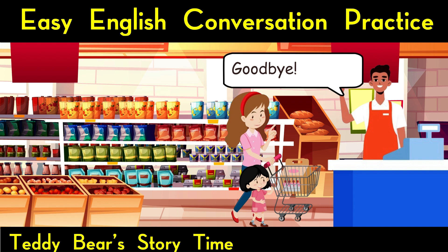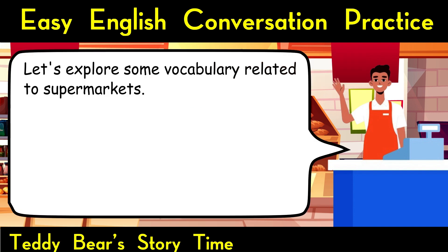They pay for their items, and as they leave, the mother and daughter are excitedly talking about the upcoming festivities. Let's explore some vocabulary related to supermarkets.